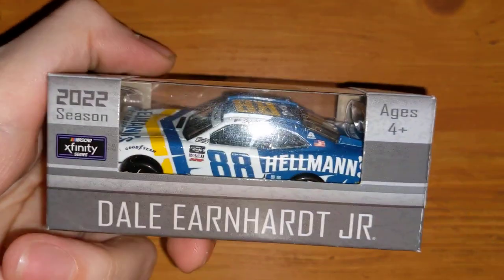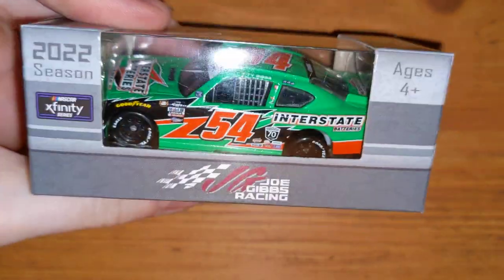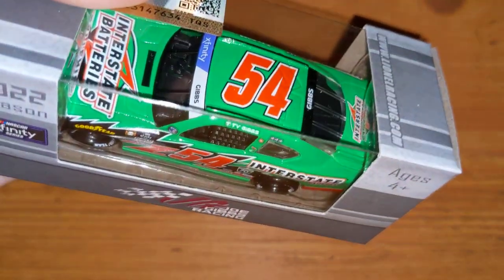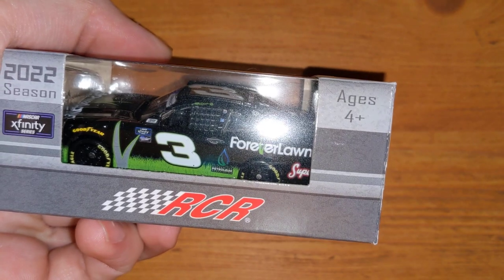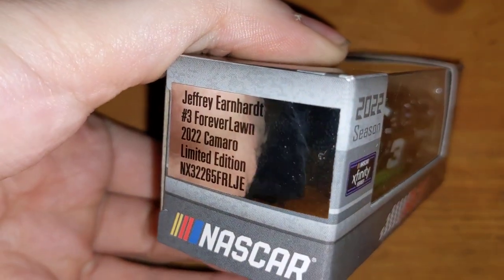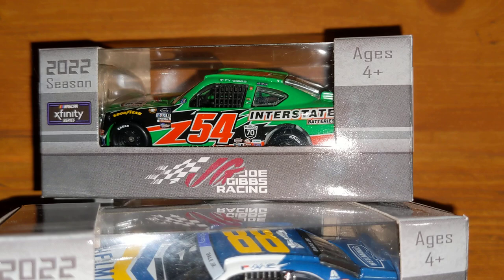That is my current next-gen collection. For honorable mentions, I have three 2022 Xfinity cars: Dale Earnhardt Jr.'s Hellmann's — one of the first 2022 cars to come out — Ty Gibbs's Darlington Interstate Batteries car, which would look awesome in liquid color or color chrome, and Jeffrey Earnhardt's number 3 Forever Lawn that he raced at Talladega. That's it — my updated 2022 NASCAR die-cast collection. 2023s are yet to be released, other than the Buescher car that just came out. The 1:24s video is next!